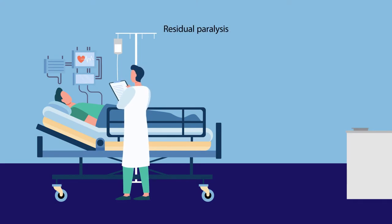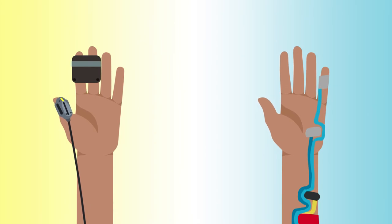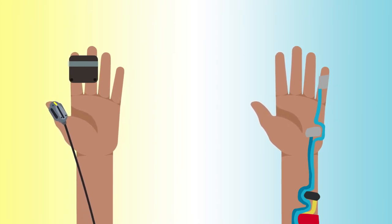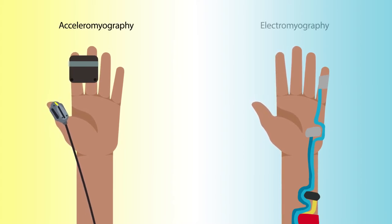Residual paralysis is a significant problem in anesthesia. Despite advanced methods for quantifying patients' recovery from neuromuscular blockade, devices that are both reliable and easy to use remain scarce. In a study recently published in the journal Anesthesiology, researchers compared neuromuscular monitors based on two different technologies to determine which might be better suited for quantifying recovery: acceleromyography or electromyography.